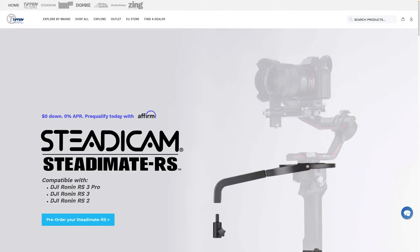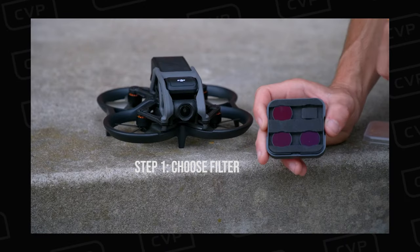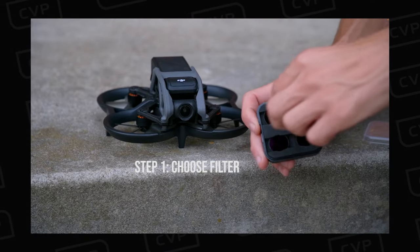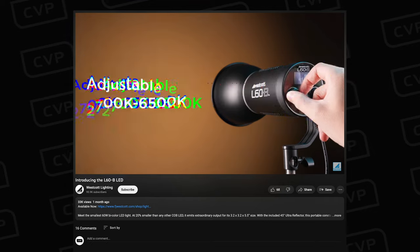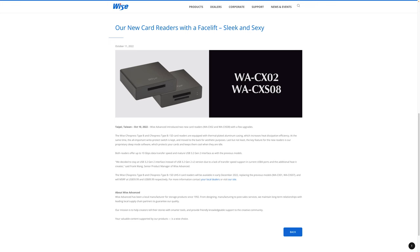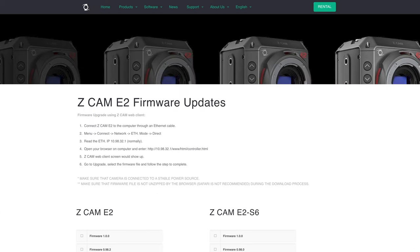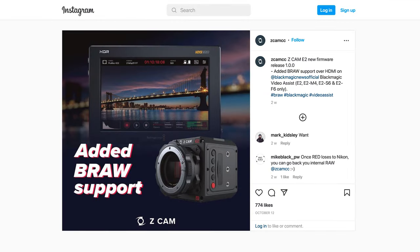Steadicam released the Steadimate RS hybrid stabiliser for the Ronin RS. Tiffen announced an ND filter kit for the DJI Avata drone. Westcott announced the FJ60B 60W bi-colour LED fixture. Wyze announced two new CFexpress Type-B readers. Wooden Camera released their ecosystem of accessories for the Fuji X-H2 and X-H2S. And last but not least, Z-Cam released firmware 1.0.0 for the E2 series of cameras, which allows them to output B-RAW via HDMI.